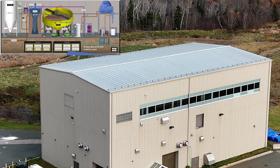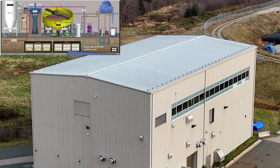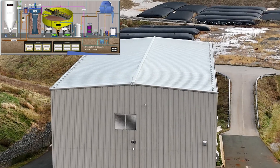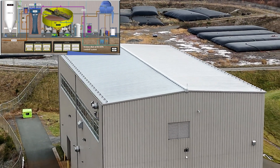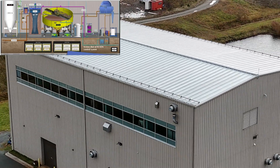The main building houses filter and clarifying tanks. They use hydrated lime to raise the pH and promote precipitation of the dissolved metals in the water. The precipitated metals are then collected as a solid and disposed of in an on-site containment area.